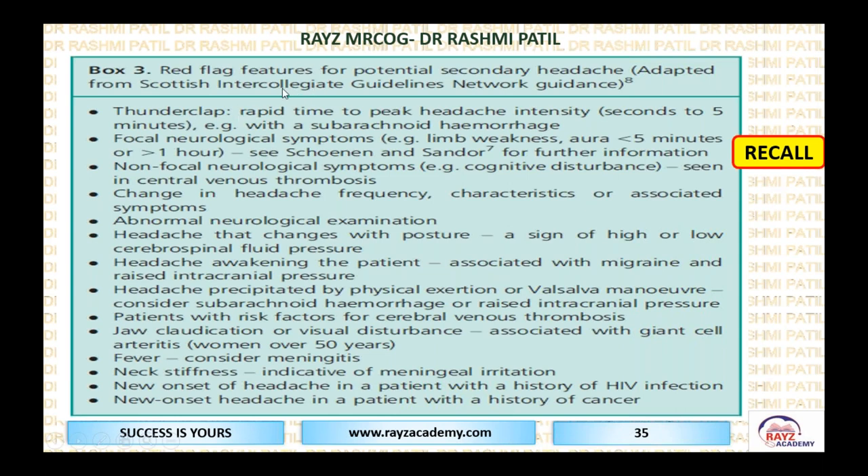This is an important table about red flag features in potentially secondary headache. Thunderclap headache means rapid time-to-peak headache intensity — within seconds to minutes there is very high intensity headache. In your exam, if you hear the word thunderclap or rapid onset with very severe intensity, this is going to be subarachnoid hemorrhage. Focal neurological symptoms such as limb weakness or aura can also be present.